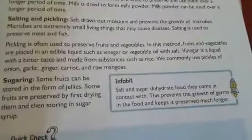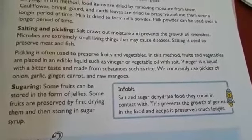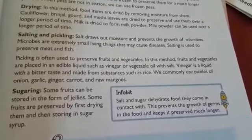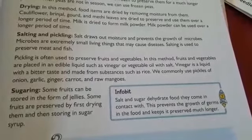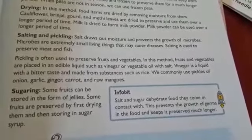Now, sugaring. Some fruits can be stored in the form of jellies. Some fruits are preserved by first drying them, then storing them in sugar syrup.